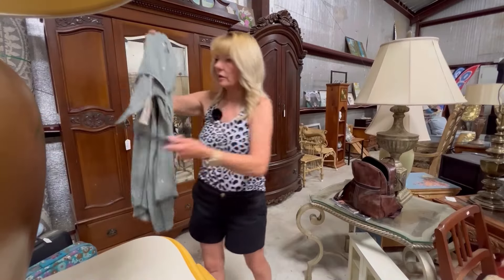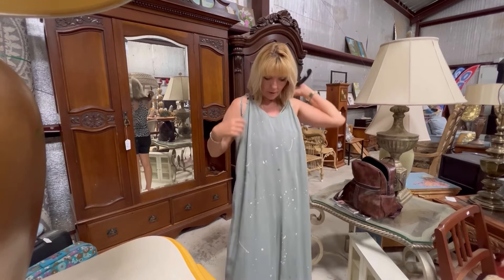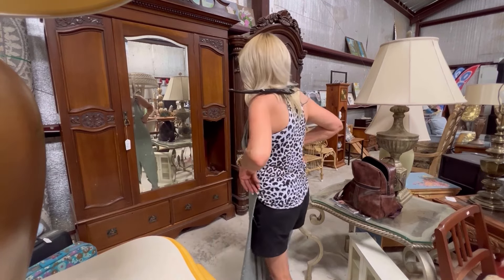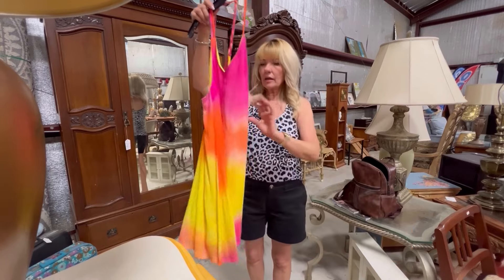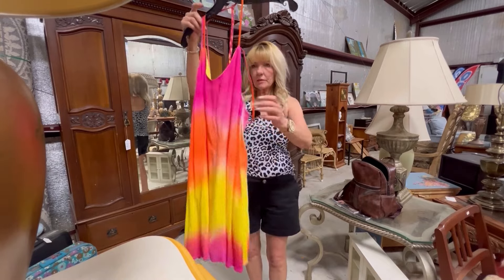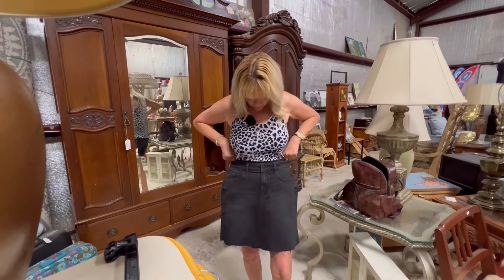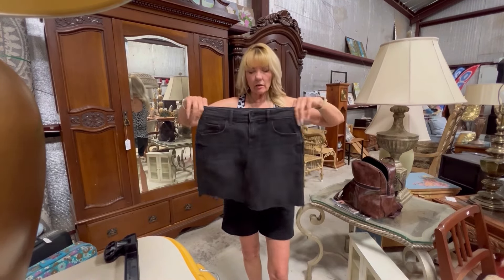I found this cute little jumpsuit. It's got an adjustable strap on it — I thought that would be really cute and summery. Look at these pretty colors. I thought this was really cute too, but it's not an adjustable strap. And then I also found this black skirt, but it feels like it's going to be too tight. But they're stretchy, so I don't know.